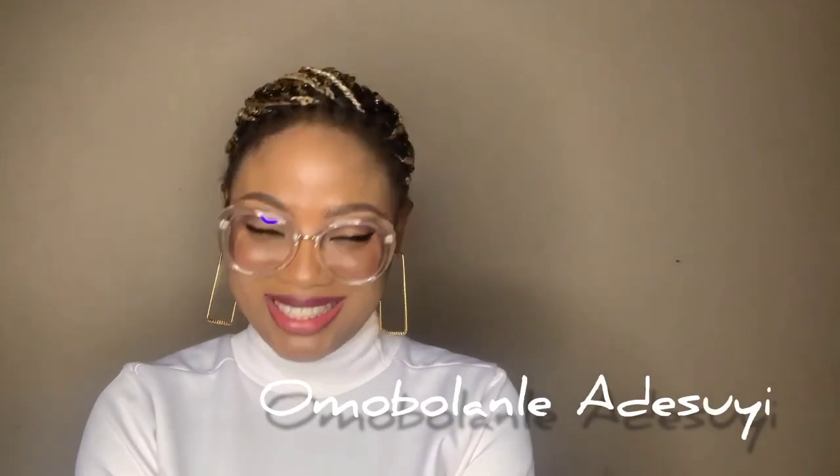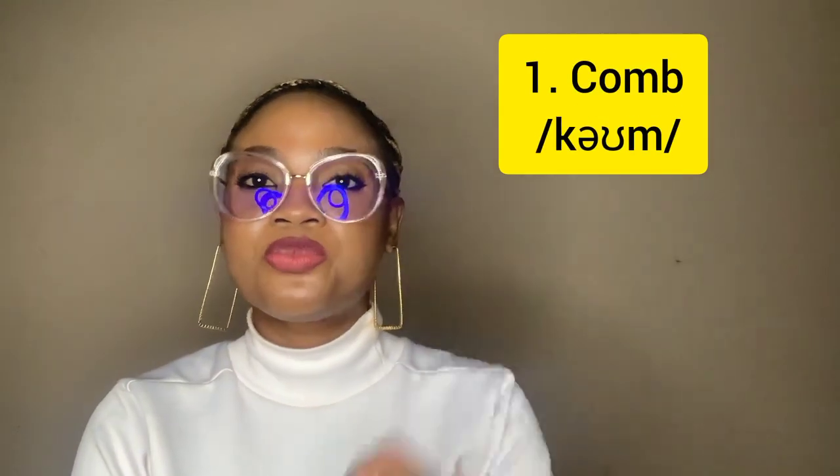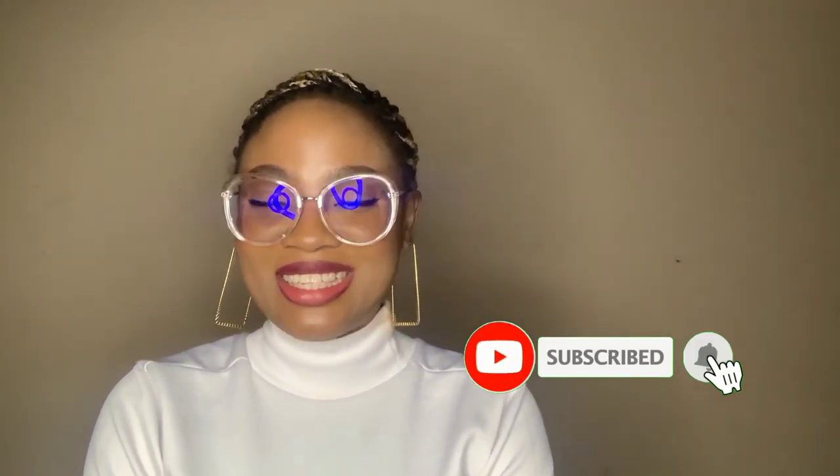Welcome to Fluently Speaking with Spola. My name is Omobolan Lee Adeshi. Let's talk about the words where the B is silent. Let's start with this word: 'comb.' I hear a lot of people still say 'comb' — honestly, why do we like stressing ourselves? Say 'comb' and not 'comb,' 'combing' not 'combing.'